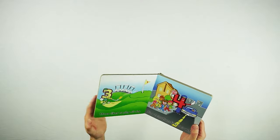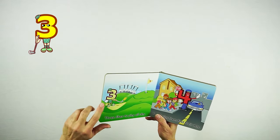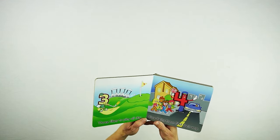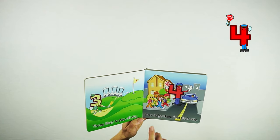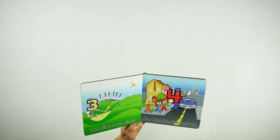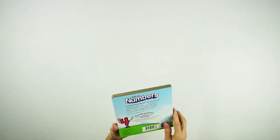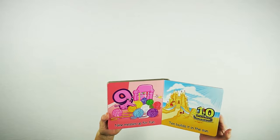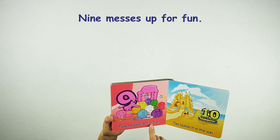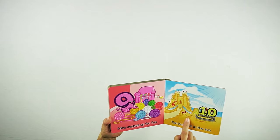This book goes through each number from the video and tells you a little bit about their day. In the video, 3 is a golfer — it says, 3 likes to play all day. And then there's 4, which is a crossing guard — it says, 4 helps them find their way. It goes through all of the different numbers and tells a little story about each one, ending with 10. 9 messes up for fun, and 10 builds it in the sun — 10 is building a great big sand castle.